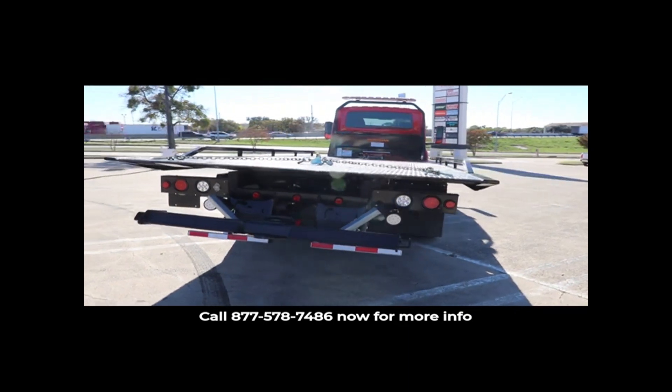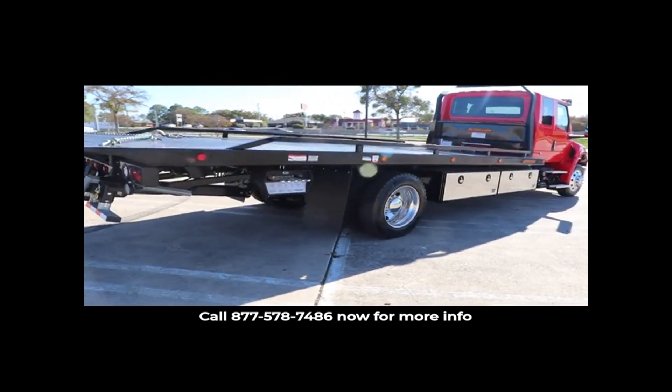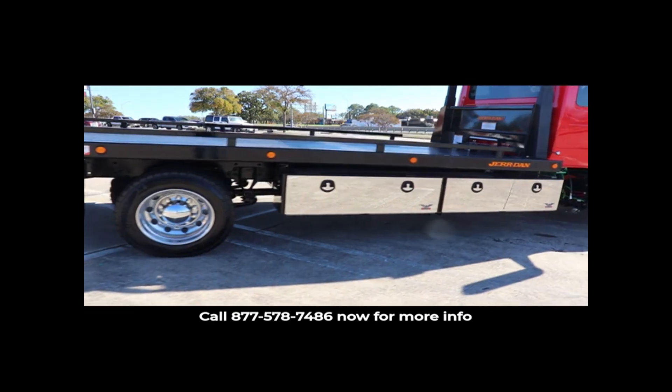It also has removable rails, roll form rub rails, 6 inch cross members on 12 inch centers, a hot shift PTO, LED marker lights, and a Whelen LED light bar.